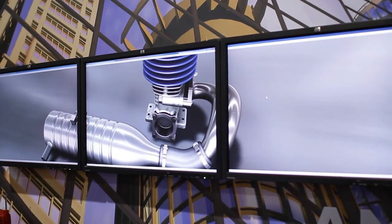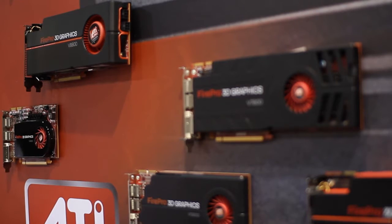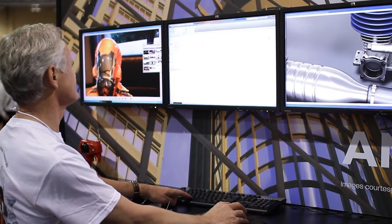What's new at our booth today — we're featuring our Eyefinity technology. You see here at some of our pods we have three, four, even six screens running simultaneously out of a single graphics card. The goal here is really to show how you can take advantage of multi-screen technology with the Autodesk suite of products.